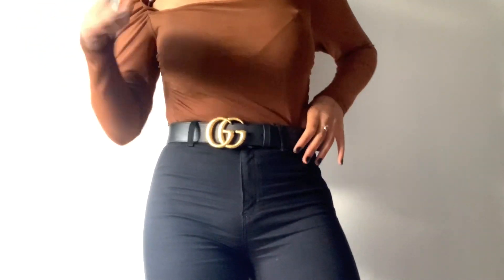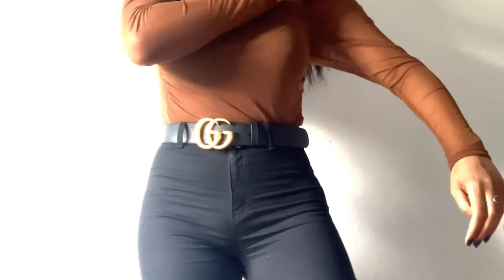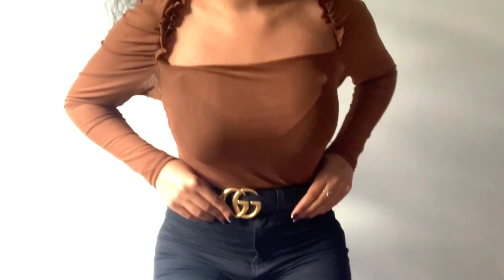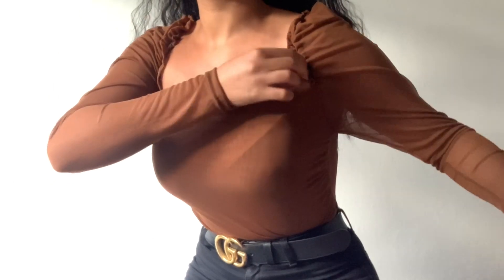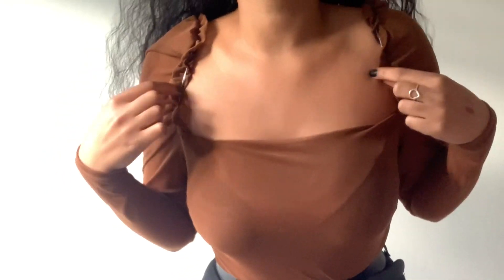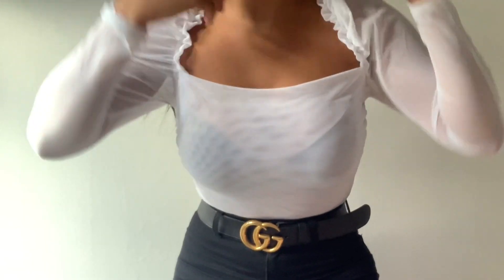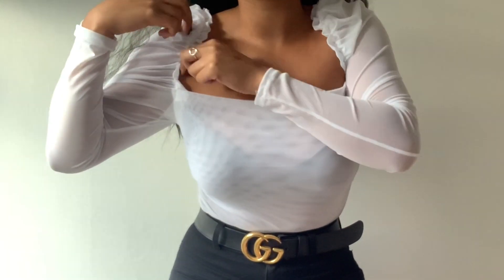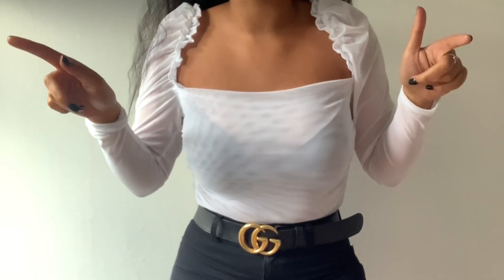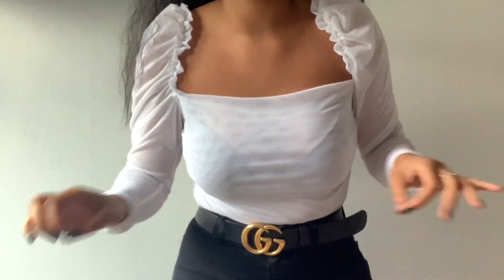Whenever I love something I have to get it in every color, so I also got it in this really nice tan brown color. As you can see, it's got super cute detailing on the shoulders — really flattering. Then I also picked it up in white. These tops are super super flattering and perfect for summer as it's a super light, sheer material.